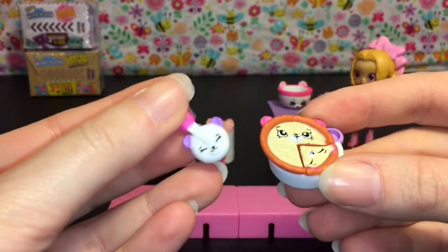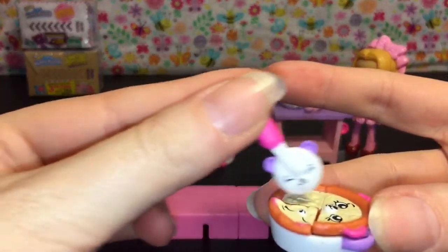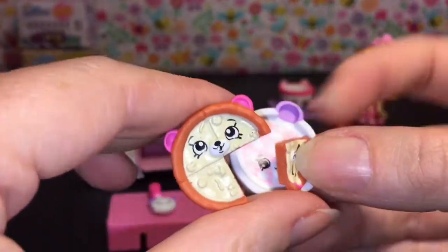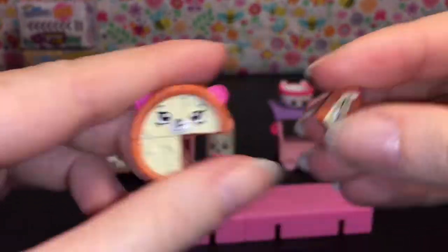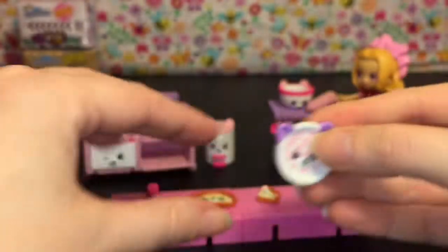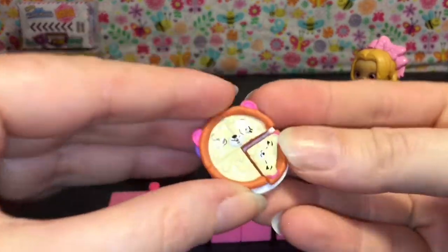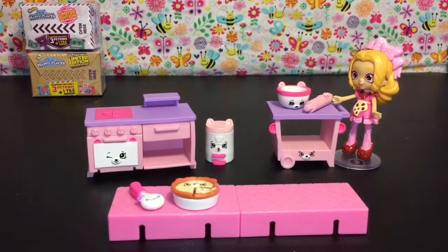There are two main things she's cooking in this kitchen. One is a pizza — it comes with a cute little pizza roller so you can pretend to slice your pizza. Then you get the pizza itself, which you can take off the slice, and the little pizza tray. I like the checkered pattern — it really reminds me of pizza stuff. Even Five Nights at Freddy's has the black and white checkered pattern, so that's really cute.